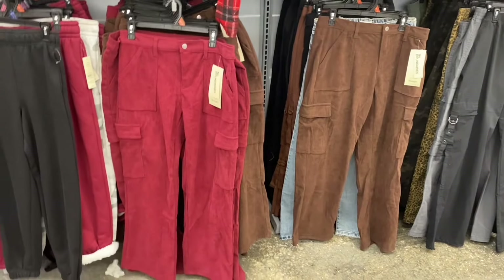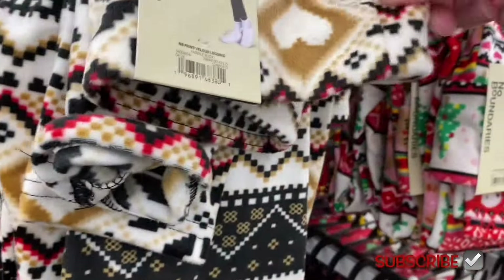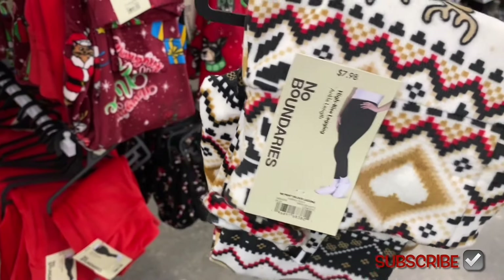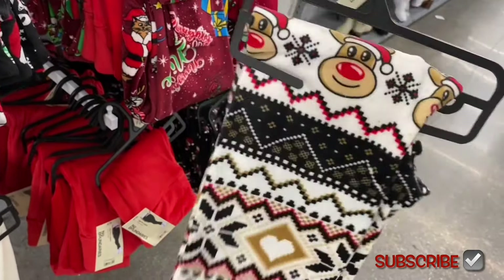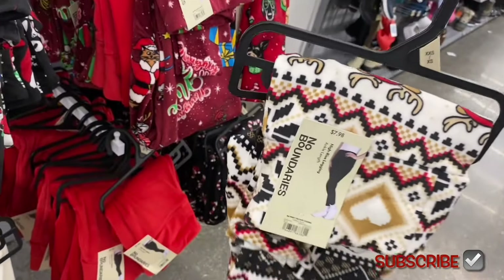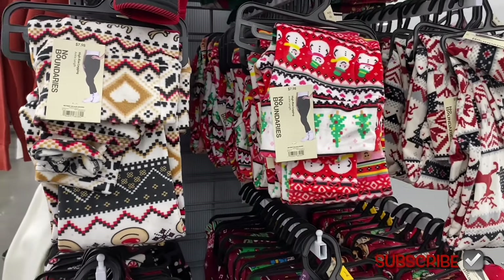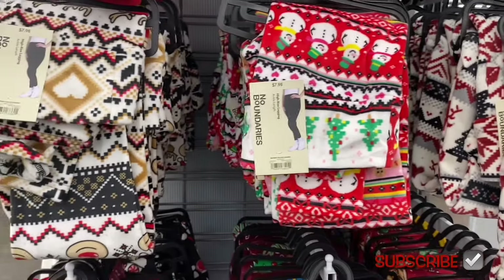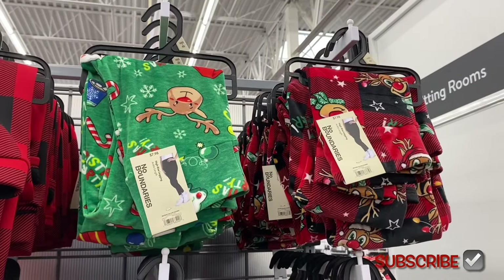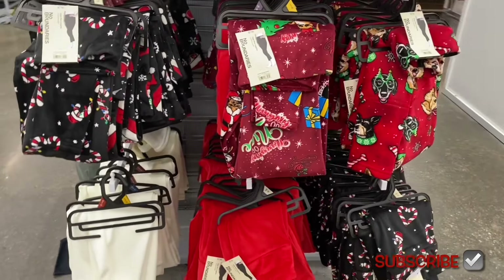They have a new style of holiday leggings I've been seeing online and wondered what they'd look like in person — so much better in person! It's a print velour legging for $7.98 — that super soft material — extra small to 3XL, plus size online. They have snowman, reindeer, Rudolph, and plaid prints. Some of them came in two packs, so I'll tag those in the description.